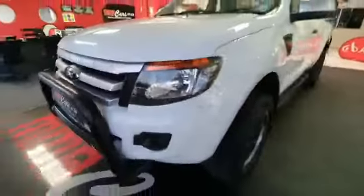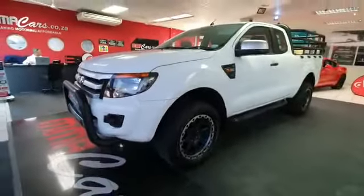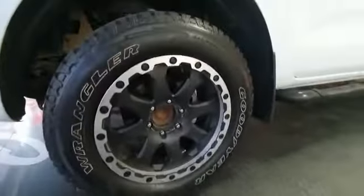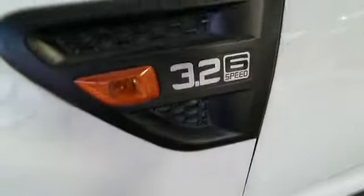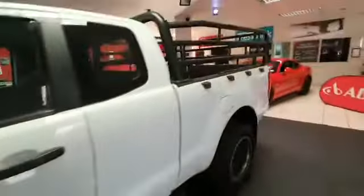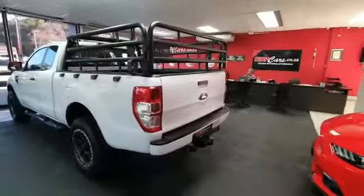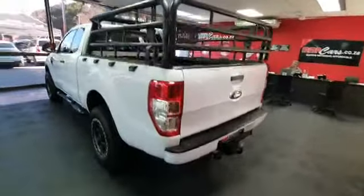It's got your fog lights, nice Wrangler tires — these are very expensive tires, guys — nice mags, and you can see your side steps there. It's a 3.2 six-speed manual, so you've got railings at the back — I would call them cattle railings, or however you'd want to call them — absolutely stunning as well.